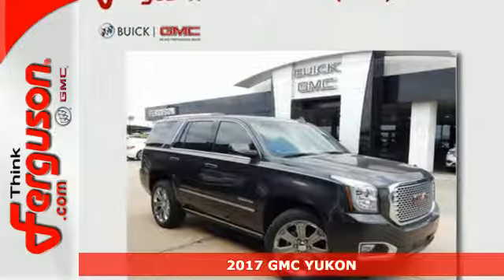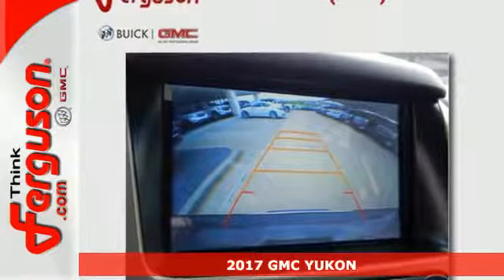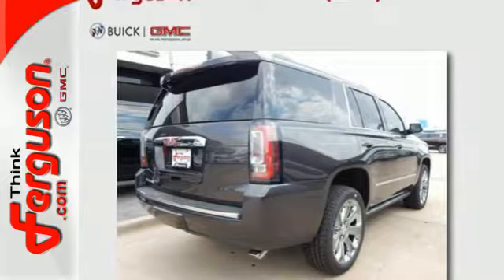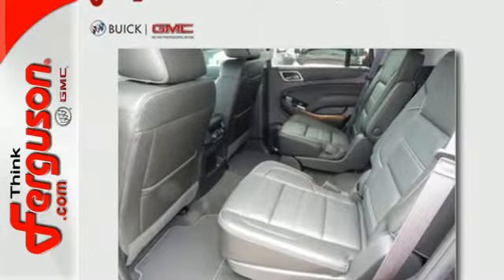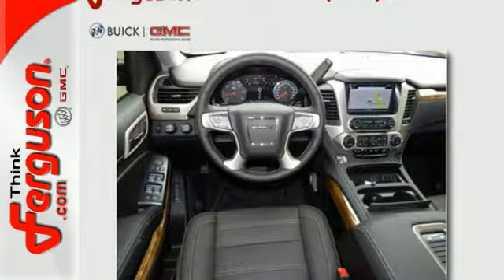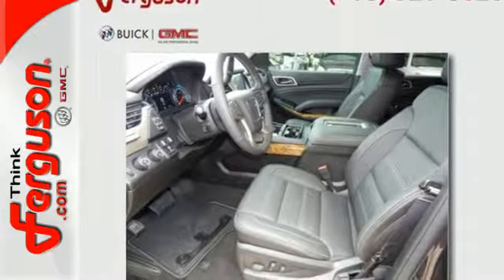Here's a 2017 GMC Yukon Denali. Not only does the stylish exterior design awash you in confidence, the capabilities will too. Three rows of seating and cargo room galore challenge you to fill it up. The 6.2-liter Ecotec III V8 engine comes in at 420 horsepower and 460 pound-feet of torque to conquer all demands.